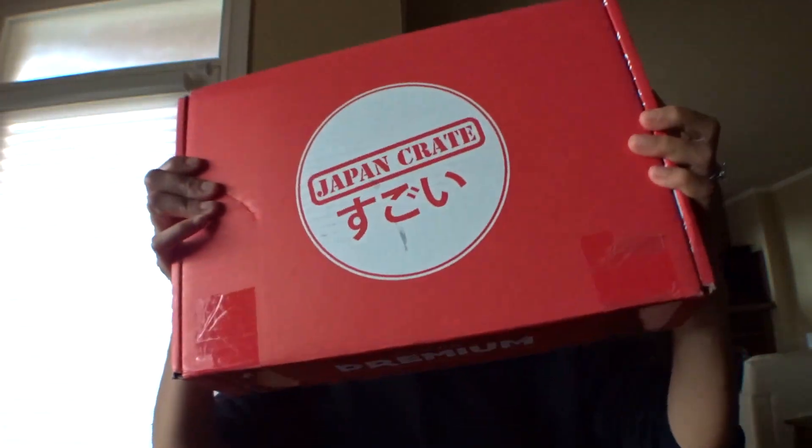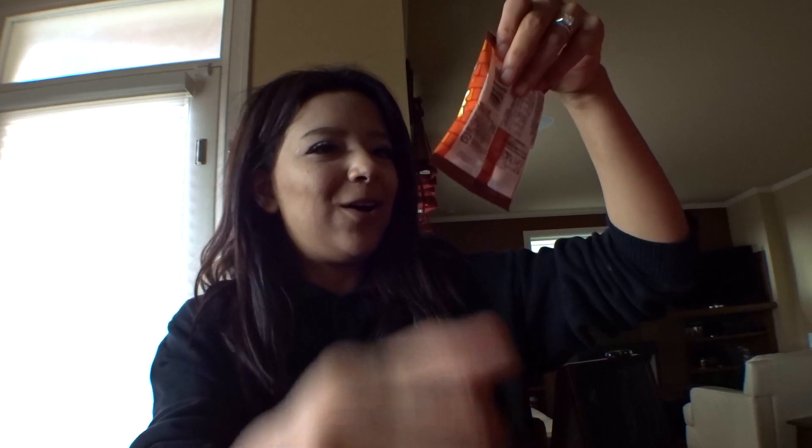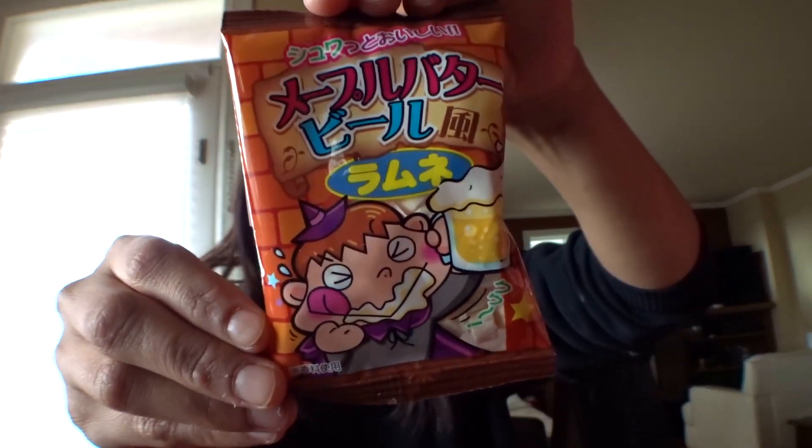The Premium Japan Crate — it always comes with so much stuff. Look at that, it's all falling out. I'm just going to close my eyes and pick something out. It has a guy with a beard on it.